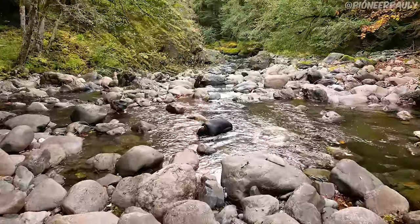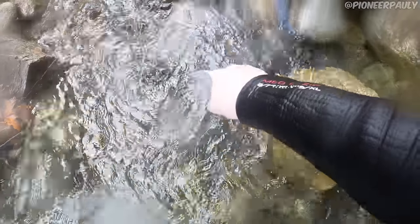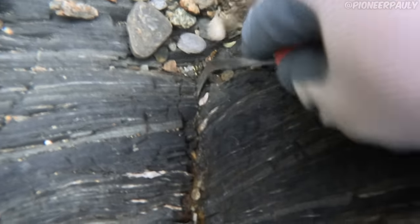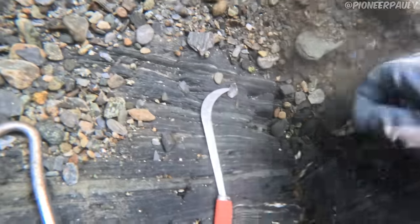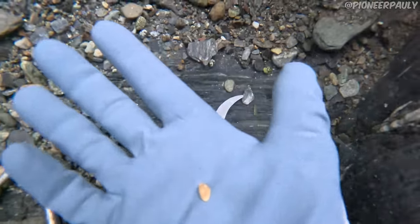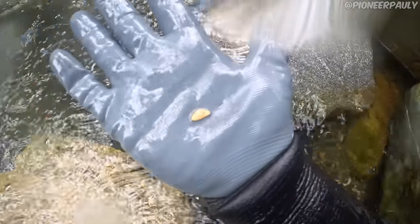Before exploring deeper, I wanted to quickly check out a spot that stood out to me. I just showed up, moved a couple of rocks out of the way, followed a little crack, and spotted a nice piece. It was hard to get out but eventually I saved it — not bad, always looks bigger underwater but that's a decent piece.